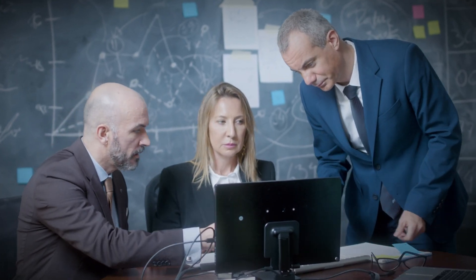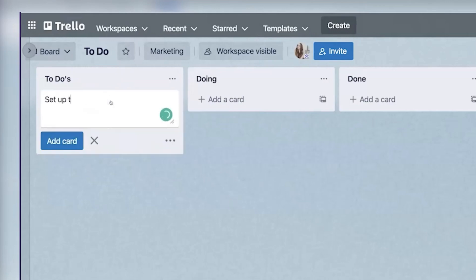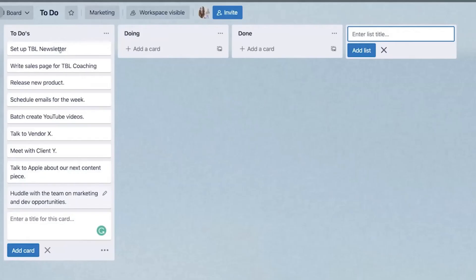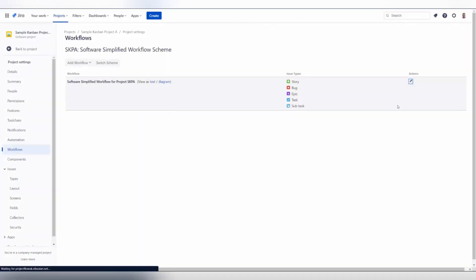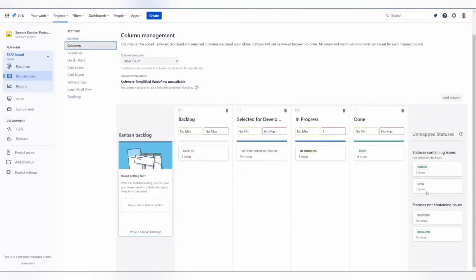Scalability is a critical factor for teams that anticipate expansion or increasingly complex requirements. Trello can scale to some degree by adding more boards and power-ups, but may not handle deeply complex workflows without resorting to multiple integrations. Asana is a solid option for mid-sized to large organizations due to its robust feature set, though extremely large or highly specialized projects could become cumbersome without careful planning. Jira, well known for its adaptability, continues to shine in enterprise settings, particularly where agile methodologies and advanced reporting are a priority. Its wealth of customization options can accommodate an array of project types and team sizes, from small startups to large-scale enterprises.